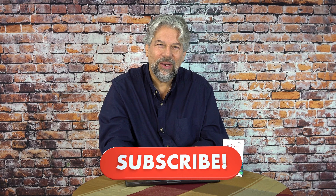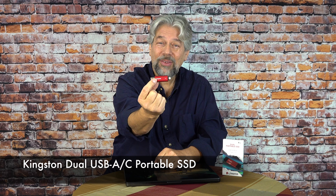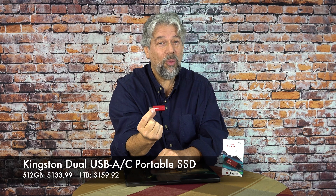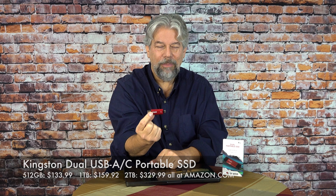We need to talk about the price. Before we get there, I'm going to ask you to subscribe to my channel, click or tap on that subscribe button, hit that bell icon for notifications of my new content, and give me a thumbs up if you found this of value. This is the Kingston Dual USB-A and C portable SSD. It comes in 512 gig for $139.99, one terabyte for $159.99 — that is a no-brainer upgrade right there — and two terabytes for $329.99, all at amazon.com. If you're looking for external storage that's lightning fast and small enough to fit in your pocket, this is your solution.